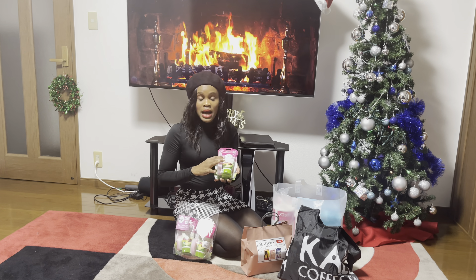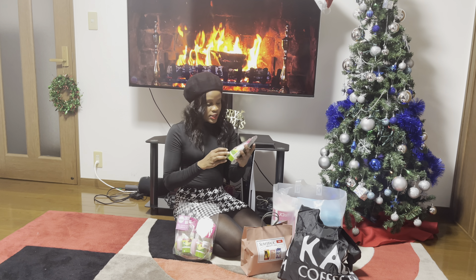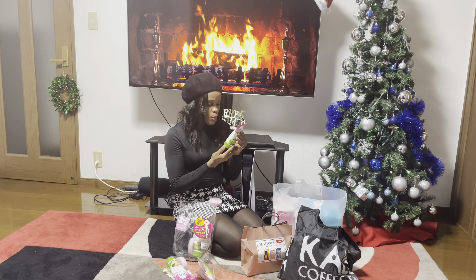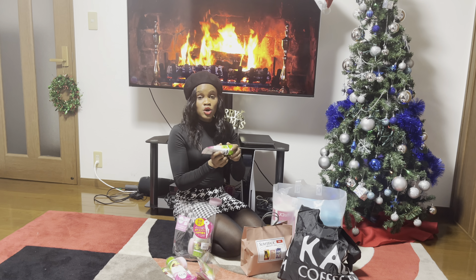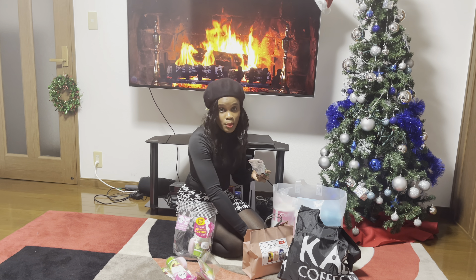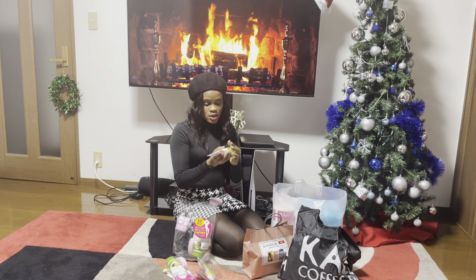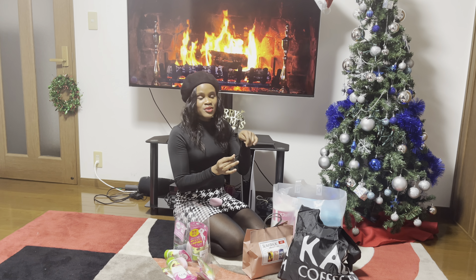I think it's some type of scrub or maybe like soap, so I'm going to pull it out. It looks like it comes with maybe like a sponge or something. It has a shower icon on it, so I'm guessing it's supposed to be like a soap or something. Everything is in Japanese — after the video I'm going to do some Google Translate and try to figure out what it is.